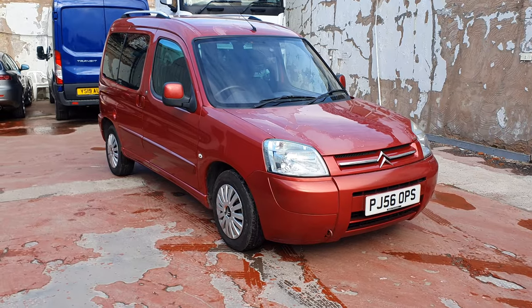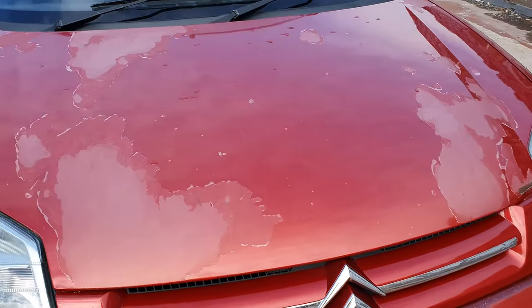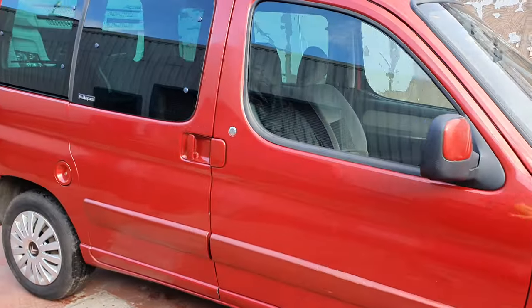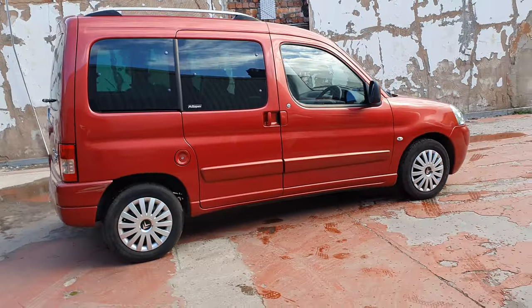Hello everyone and welcome back to Project Fern. I'm Danny and today we're going to be getting the Berlingo MOT'd. It's booked in at nine o'clock and I bet when they walk out to it they're going to think it's going to be a right nail, but we all know that this is probably the only near-concours Berlingo MOT in the country.